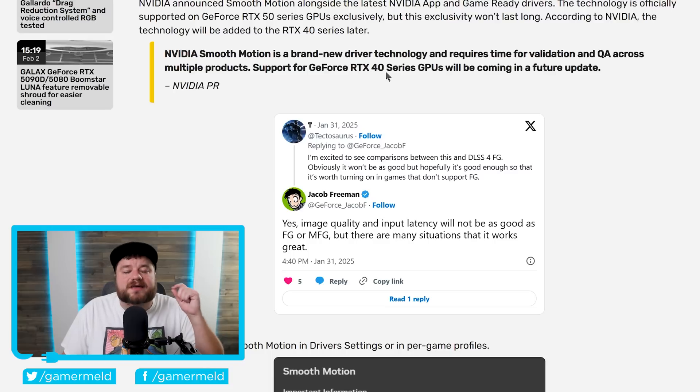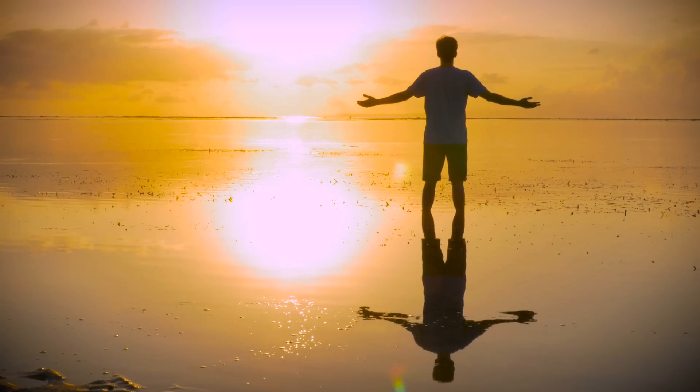Don't forget that competition is unbelievably important. Basically, as long as AMD can stick around, we have hope.